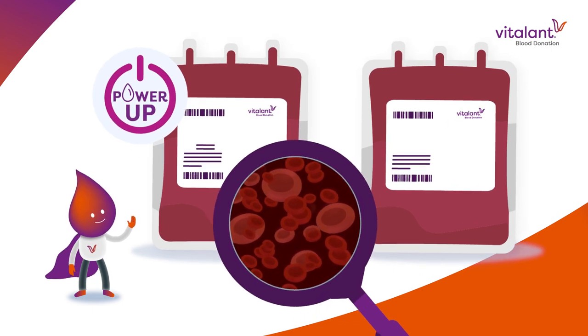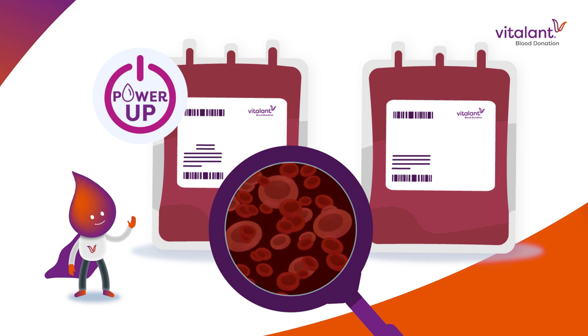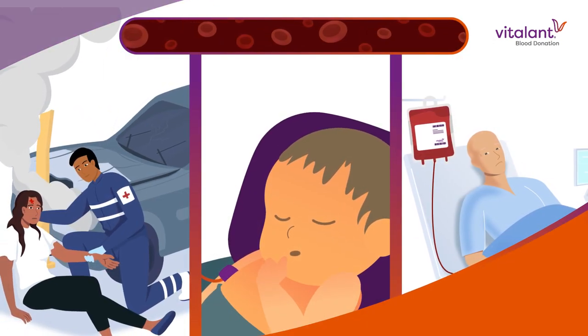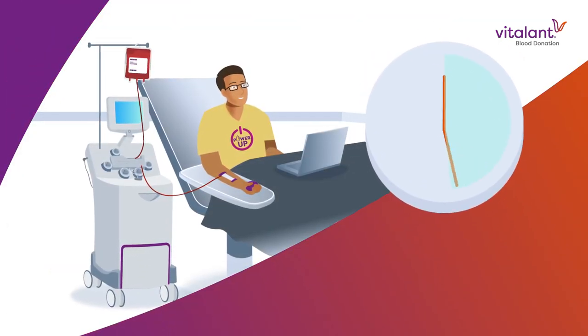A PowerRed collects a concentrated dose of red blood cells that can help twice as many patients. It's especially helpful to trauma victims, newborn babies, and surgery patients. The donation process takes about 30 minutes longer than a whole blood donation.